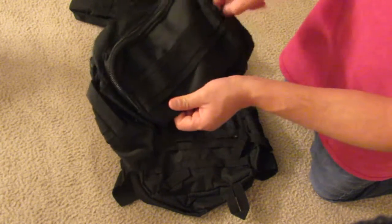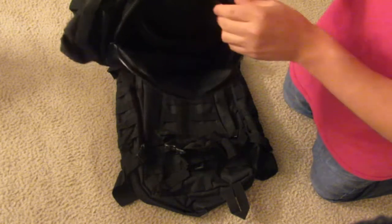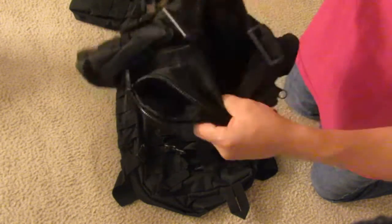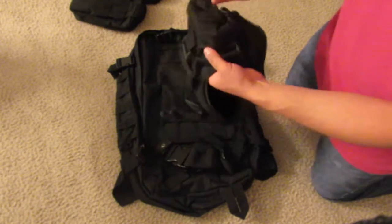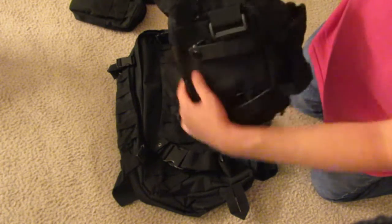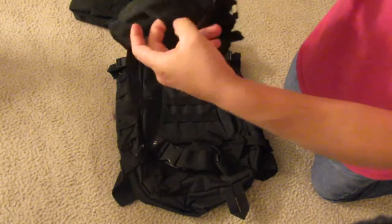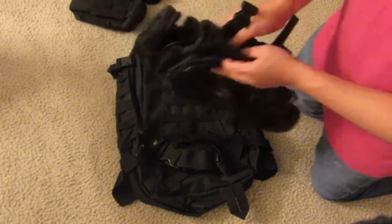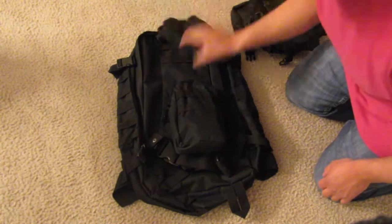This front bag has a small pouch on the belt area, a little compartment, and a large main compartment that's pretty big — you can fit quite a bit in there. It also has two side compartments that are actually a decent size, plus MOLLE webbing on the sides so you can attach additional gear wherever you want.